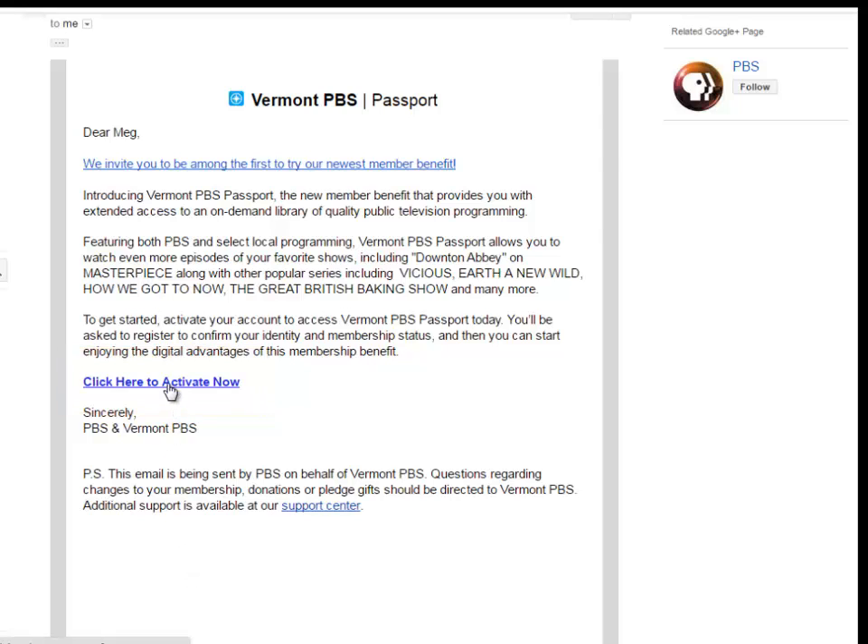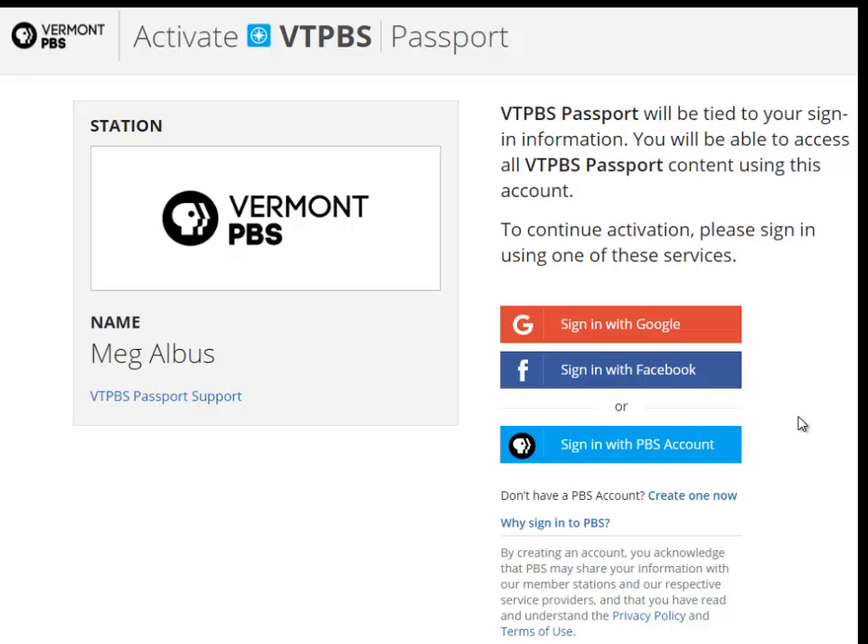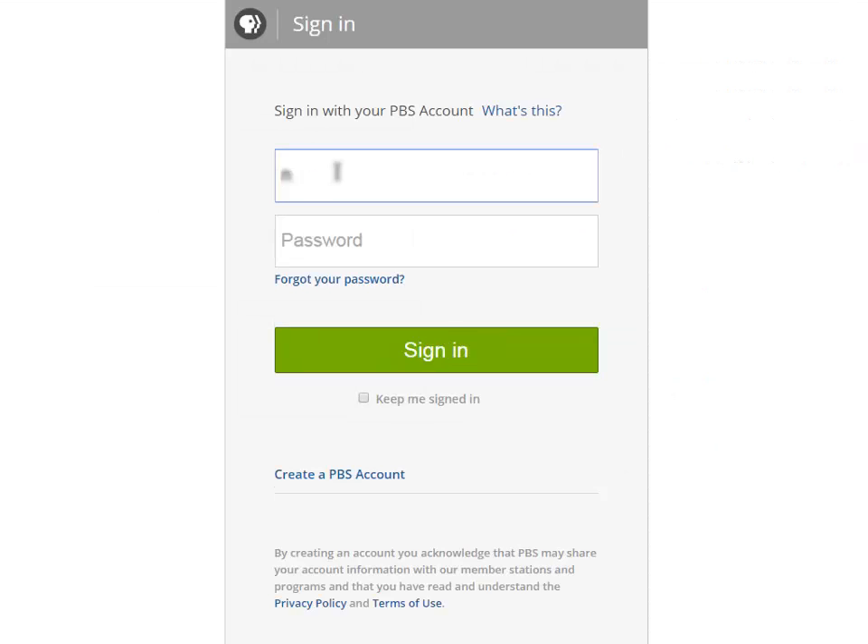You'll come to the PBS website where you'll have an option to sign in with either your Google account, Facebook account, or PBS account. In this demo, we're going to sign in with our PBS account.